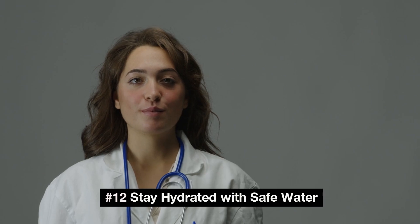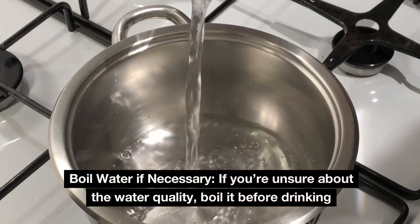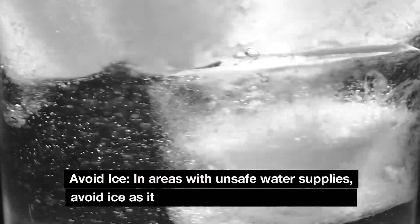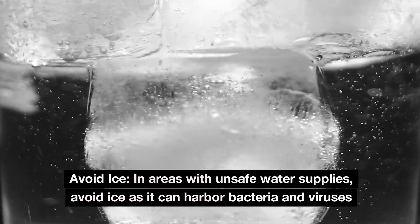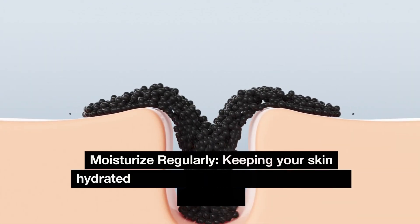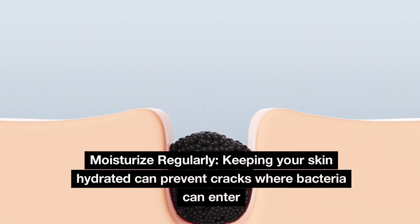Number 12: Stay hydrated with safe water. Boil water if necessary — if you're unsure about water quality, boil it before drinking. In areas with unsafe water supplies, avoid ice as it can harbor bacteria and viruses. Number 13: Take care of your skin. Moisturize regularly, as keeping your skin hydrated can prevent cracks where bacteria can enter.